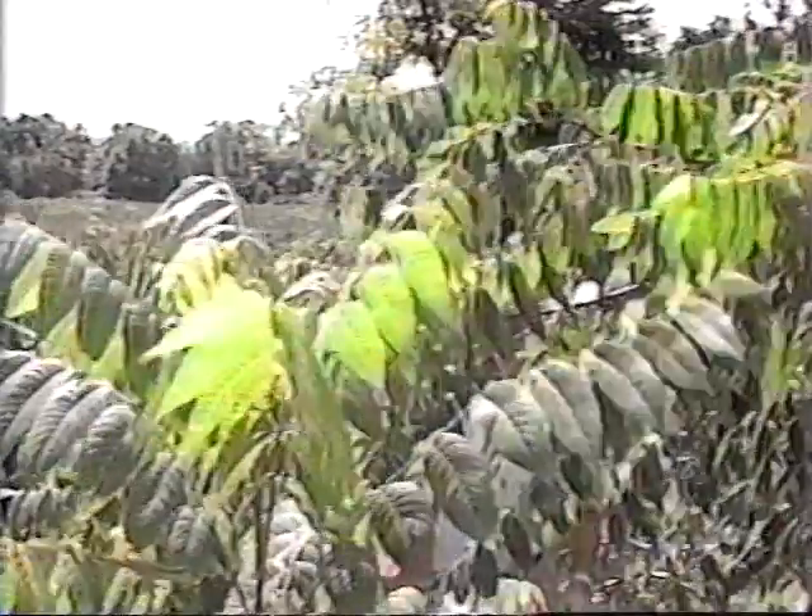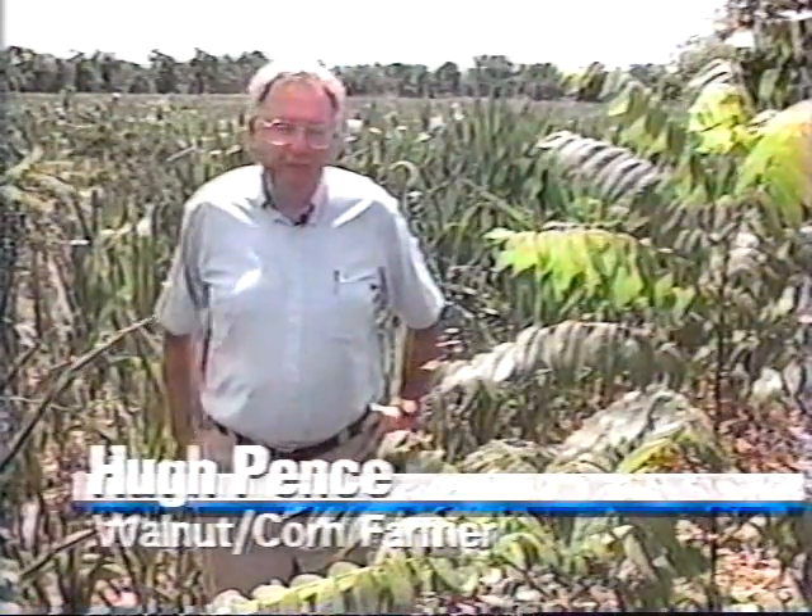I'm Hugh Pence with Halderman Farm Management Service, a professional farm manager. I'm on a farm I own in southeastern Tippecanoe County, and here's a little story about the history and development of this 180-acre walnut plantation. Most of the time farmers will clear the trees from their land before planting, but a farmer in Indiana is planting trees in his field — mixing corn and walnuts. We're standing in a field of corn and walnut trees southeast of Lafayette, Indiana on a Wildcat Creek farm.